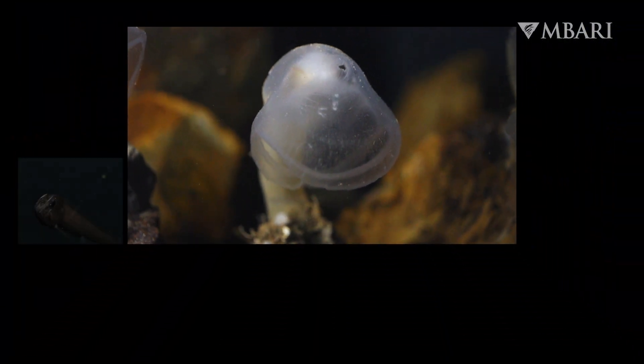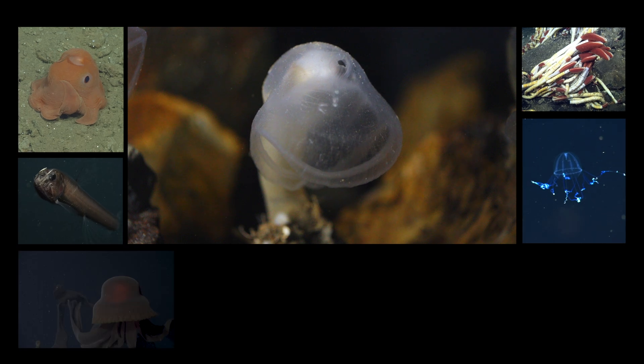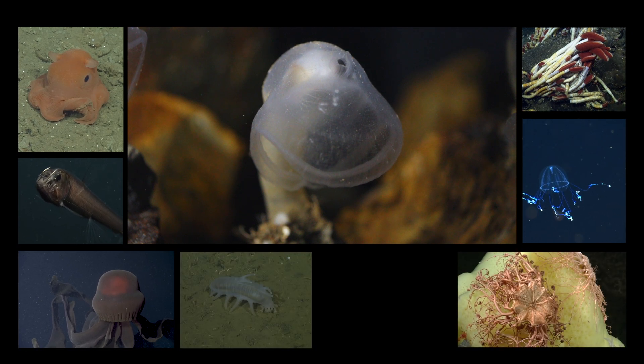This is Lonnie Lunston with MBARI's Video Lab. Follow MBARI on YouTube to learn more about the amazing animals of the deep.